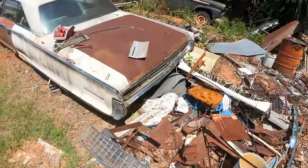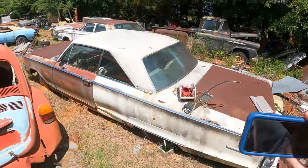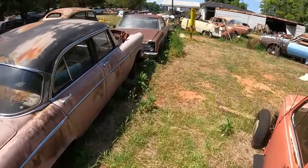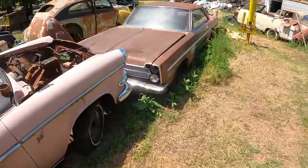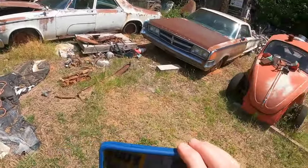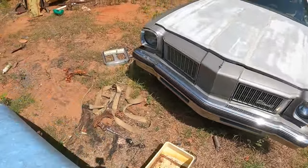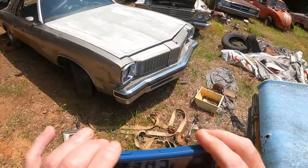Chrysler — not sure what model. There's a nice Apache over there. There's a Dodge Royal four-door car with no motor. Got an old Cutlass over there — that doesn't look half bad. This side's bashed in a little bit, but not too bad.